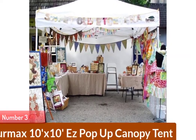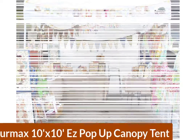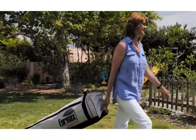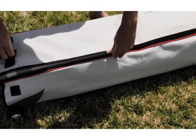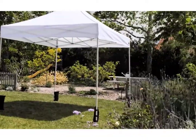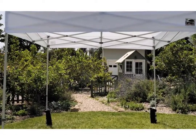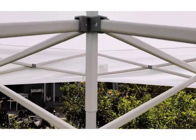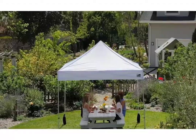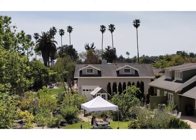Number 3: Euromax 10x10 Pop-Up Canopy Tent. The Euromax canopy tent has been designed for fast, easy setup and fast, easy disassembly. When in operation, the tent offers 3 height positions and provides up to 100 square feet of shade. Thanks to its commercial-grade polyester construction and coating, it blocks out up to 99% of UV rays, while its quality stitching prevents water penetration and makes the canopy waterproof. When not in use, the Euromax can be transported easily with its included roller bag.